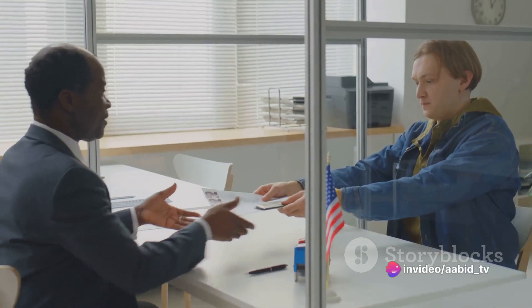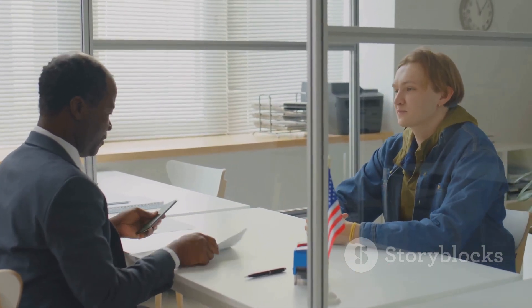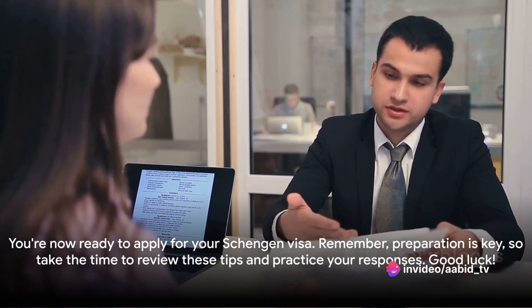You should also be prepared to discuss your ties to India. The interviewer wants to be sure you intend to return home, so expect questions about your job, family, property, or other commitments in India. Lastly, remember to stay calm and composed even if you're feeling nervous — your body language can speak volumes, so maintain eye contact and answer questions with confidence. And there you have it! You're now ready to apply for your Schengen visa. Preparation is key, so take the time to review these tips and practice your responses. Good luck!